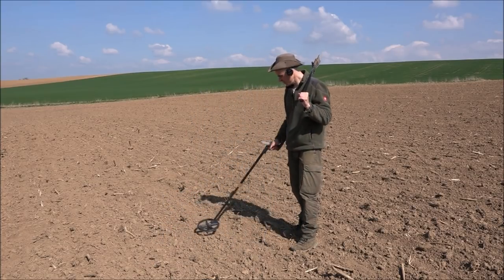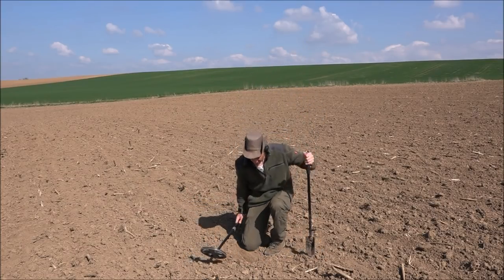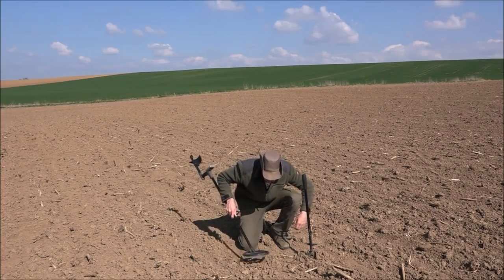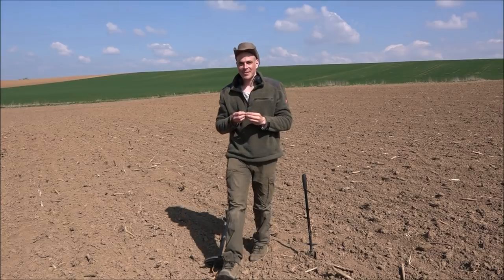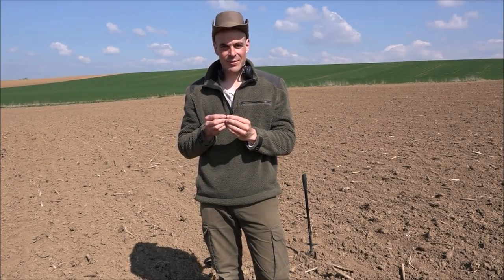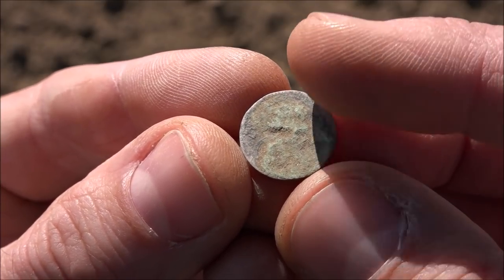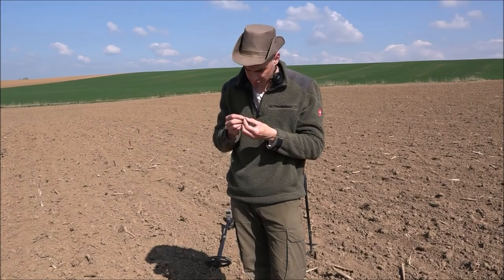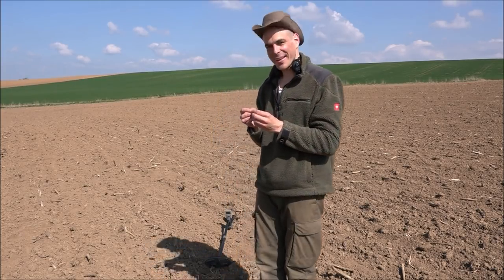Nice dry signal here. I'm quite confident to dig it live. Surface find. I can't believe it — it's the second successful live dig. I can't remember when I last had so many successful live digs. And this time it's even silver, guys. It's a silver coin. You can see a lot of green patina on it, but the edges are silver shiny. It seems to be quite blank — there are no structures on it. Can't see anything at the moment, but we will see. What a day, I enjoy it so much.